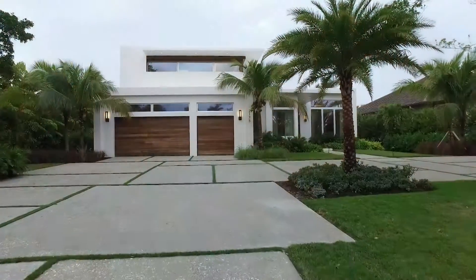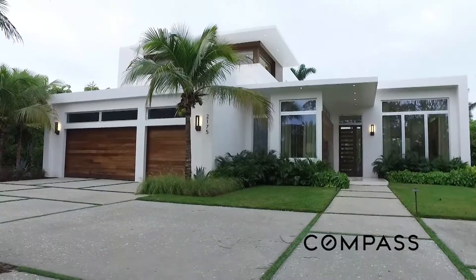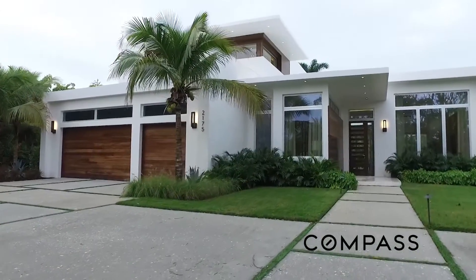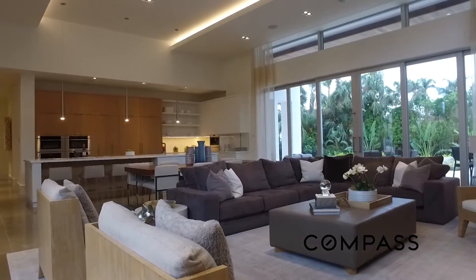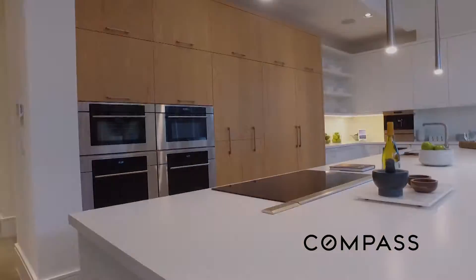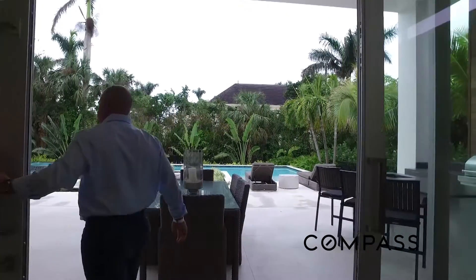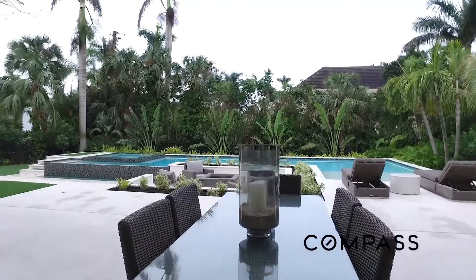We decided to build a tropical, modern home in Naples and try to use some of our East Coast materials, design ideas, and bring it to Naples. It's a great room floor plan, so you have a great living room, a beautiful kitchen, and then you can walk out to the outdoor living where you have a tremendous and amazing backyard.